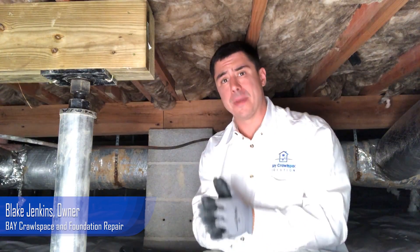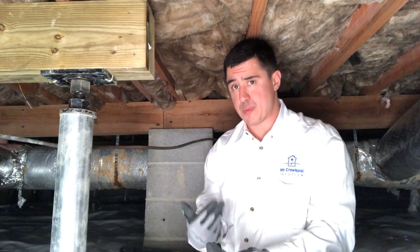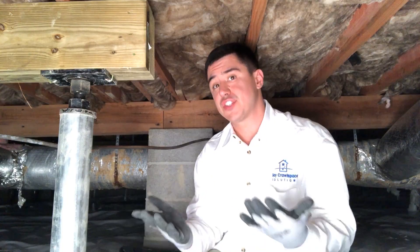Hi, thank you for joining me. My name is Blake with Bay Crawl Space and Foundation Repair based out of Virginia Beach, Virginia, and I am going to break down structural repair and crawl spaces simple enough for anyone to understand, so allow me to make structural repair very simple for you.